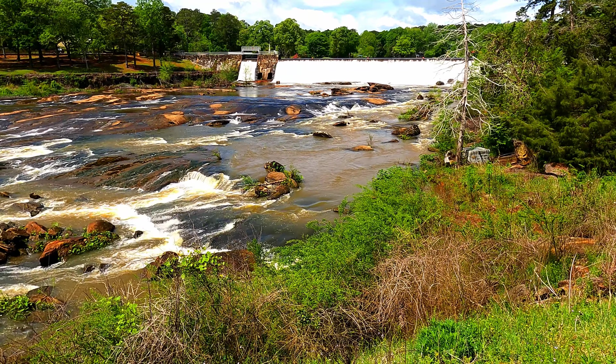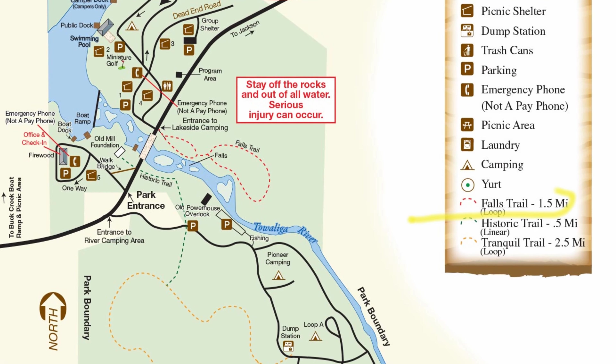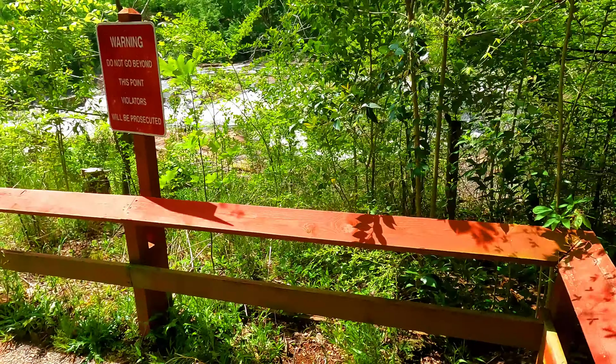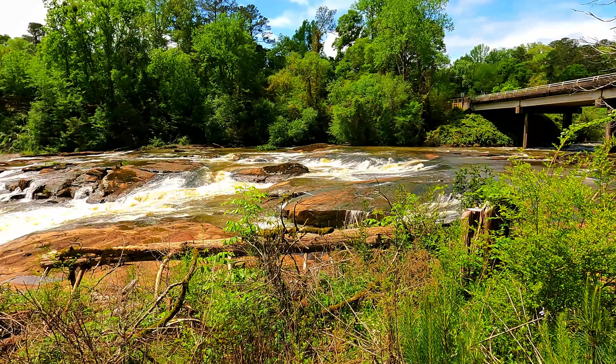There are only four and a half miles of hiking trails in this park, and the Falls Trail is a must-see if you come to visit. This one-and-a-half-mile trail takes you along the Towaliga River, where you have lots of different vantage points to view the cascading river.